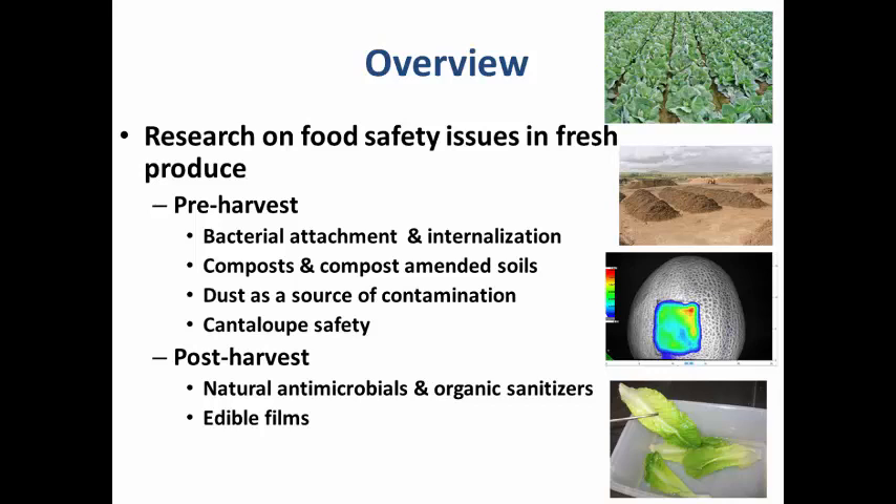I will be talking about attachment of bacteria as well as the possibility of internalization into leafy green tissue when contamination can occur via two routes of exposure. I'll also talk about attachment and the possibility of cross-contamination from harvesting equipment, specifically coring tools used in lettuce harvesting, and what a coring tool is. Then we've looked at the safety of organic compost as well as compost amended soils and their application in field conditions, including lab studies on the survival of pathogenic bacteria.